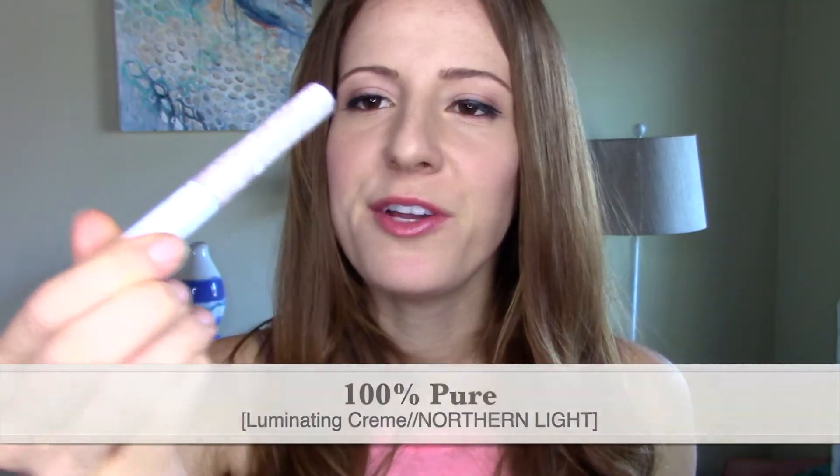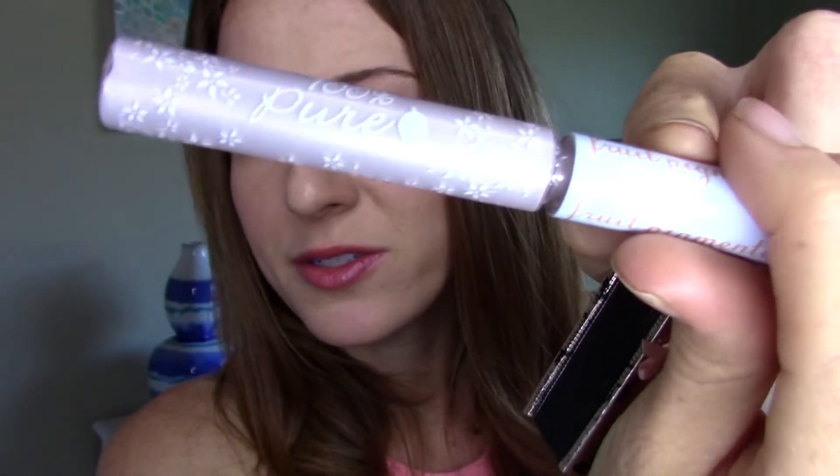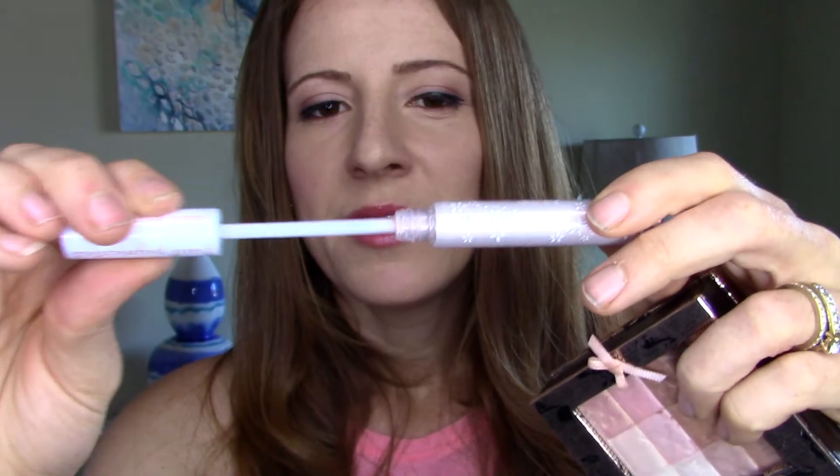Another 100% Pure product I got in a special package was this highlighter. They had some amazing Black Friday deals, so you have to check them out next Black Friday. This is their fruit pigmented highlighter in Northern Light — and it is just so beautiful. You have to blend it really quickly because it kind of dries fast, but it's really pretty. I have a little bit of both highlighters on my cheek today.